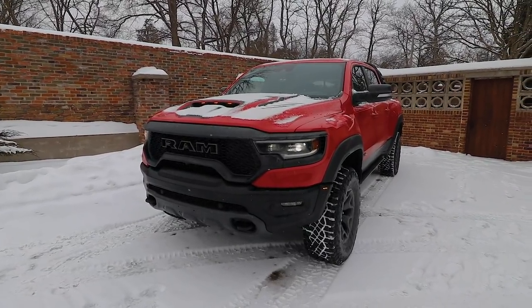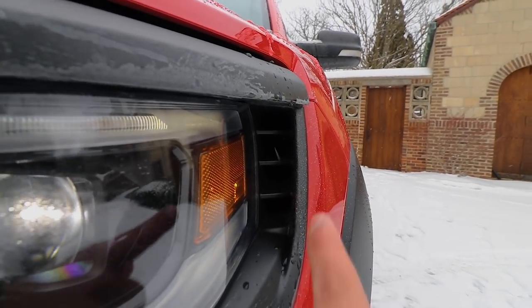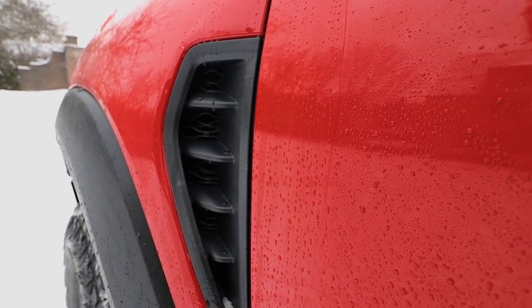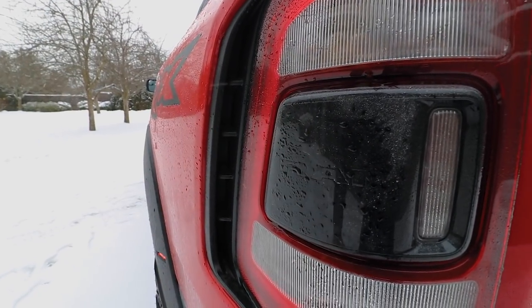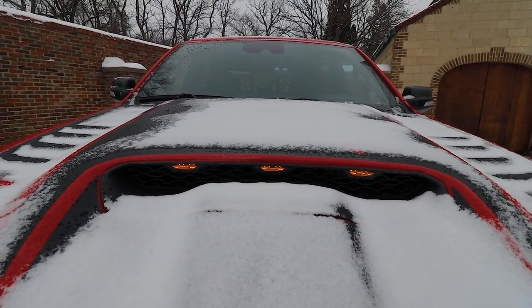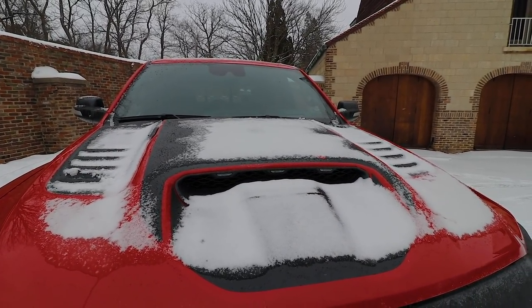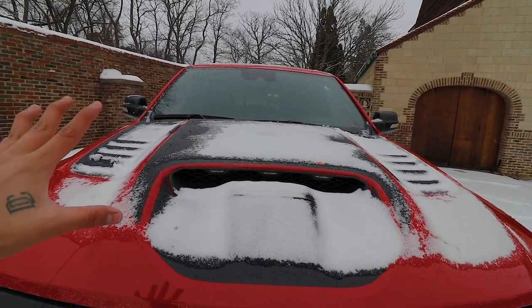One thing you're going to notice throughout this truck is that there are vents everywhere — some functional and some not. Right at the headlights you have a functional vent where air goes through and comes out the other side. On the taillights you have a fake vent — not functional at all, just for looks, and it actually looks pretty nice. On the front you have a huge vent that is totally functional and delivers air to the intake. You also have two large vents that go all the way to the end of the hood — I can't tell if they're functional because snow is covering them.